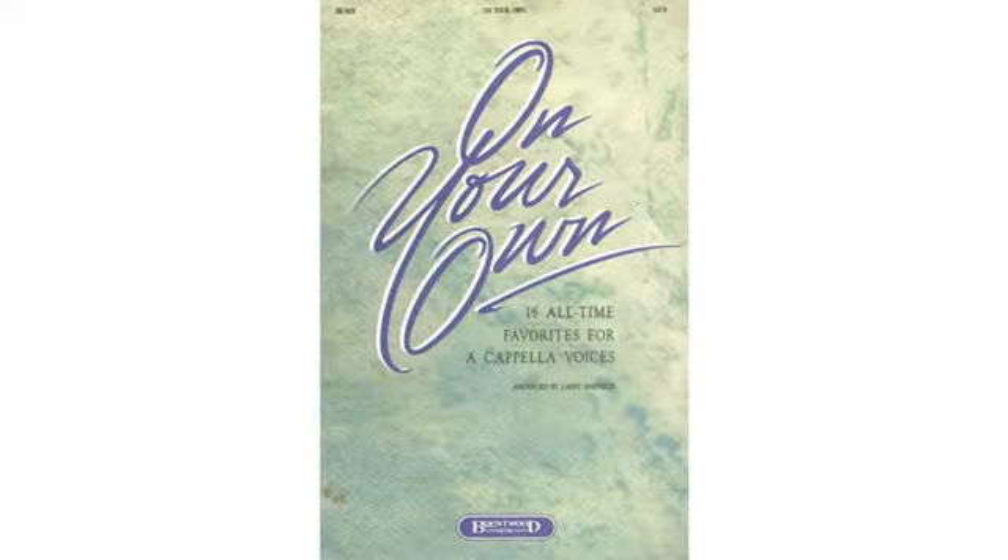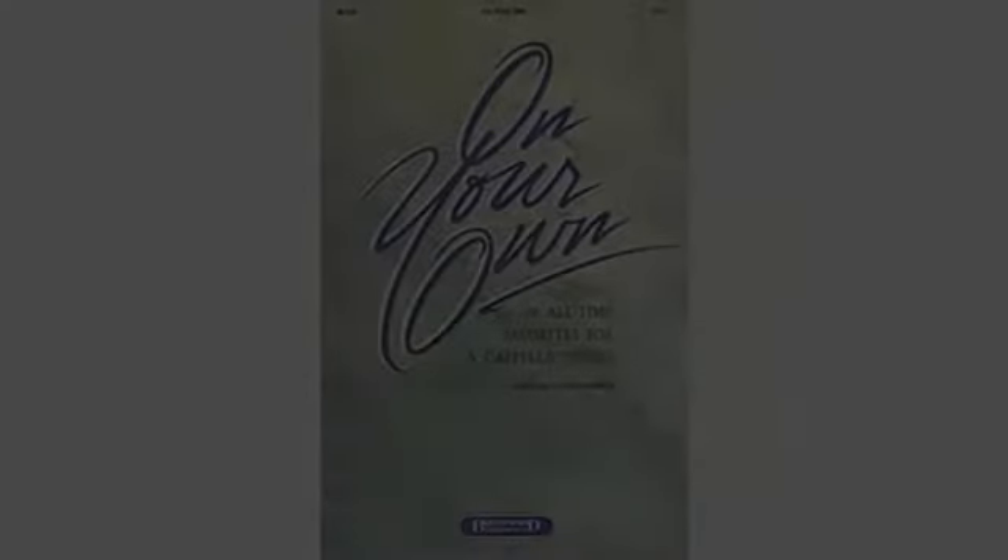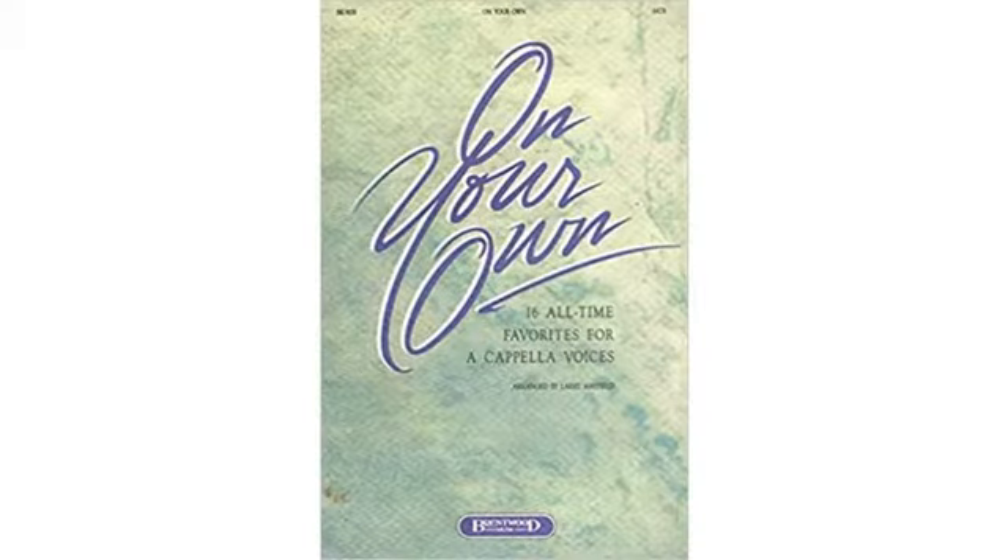We also had an order error and Didi was more than amazing about fixing it in a timely manner. I highly recommend this.